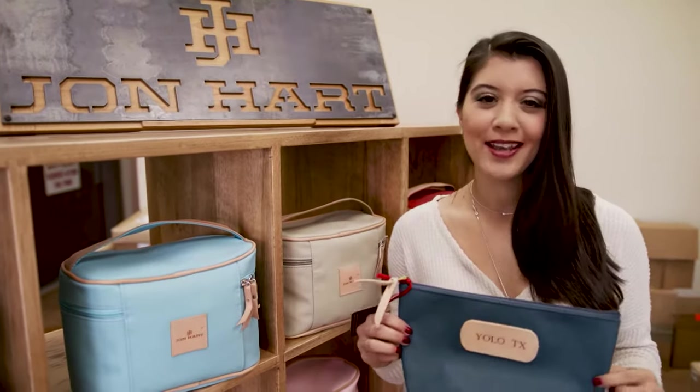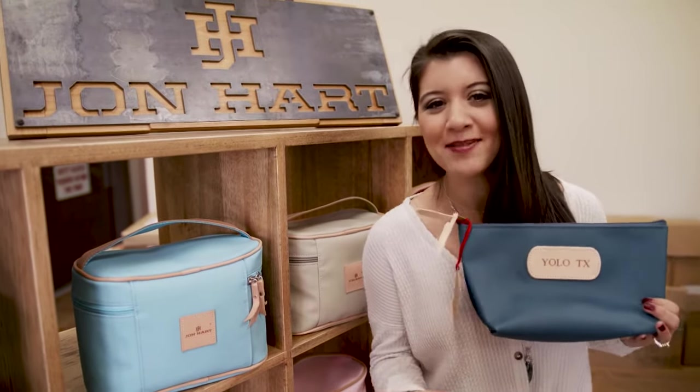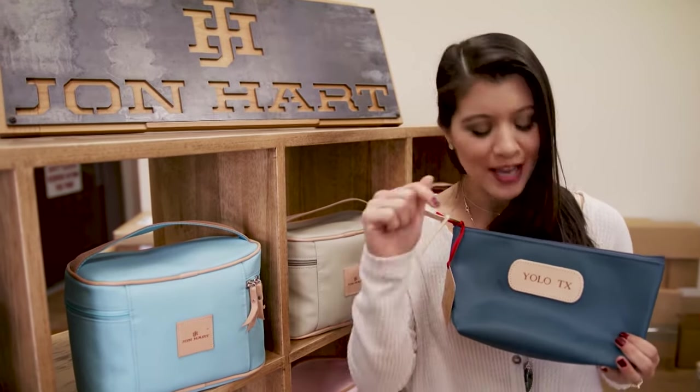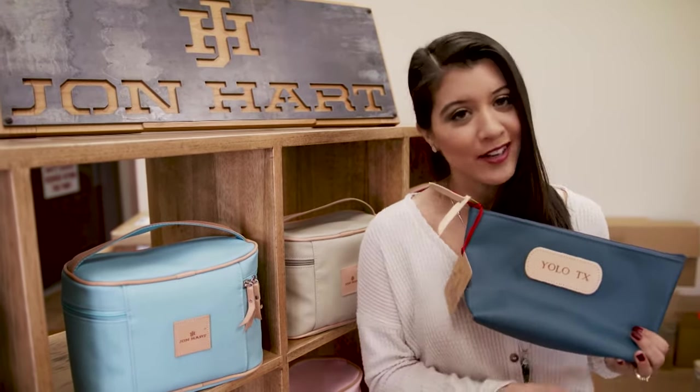And if this day couldn't get any better, they're actually letting me keep this, y'all. But we are just getting started — next, we are heading over to one of the 600 retailers right here in Texas that sells John Hart Design products. So let's make our way.